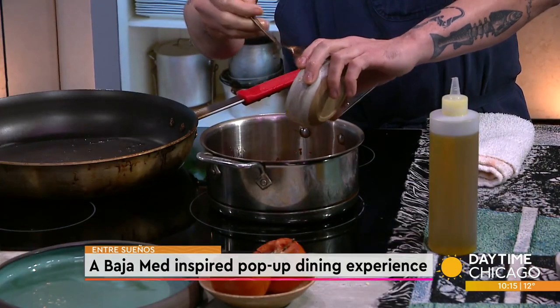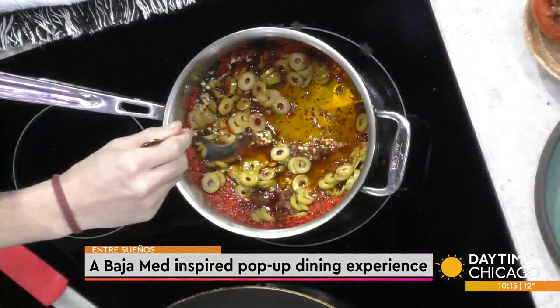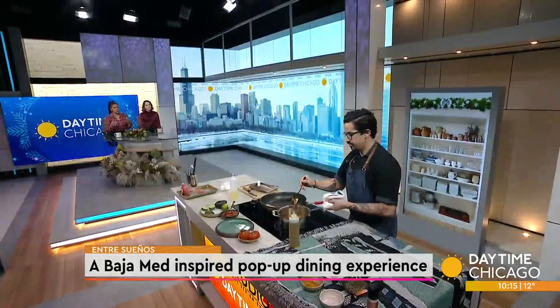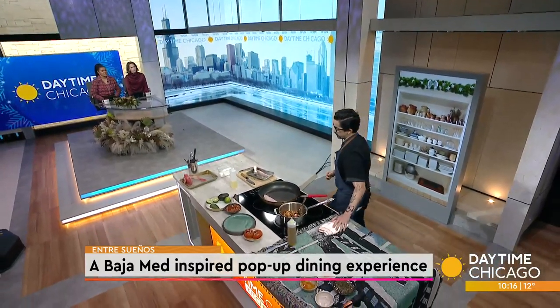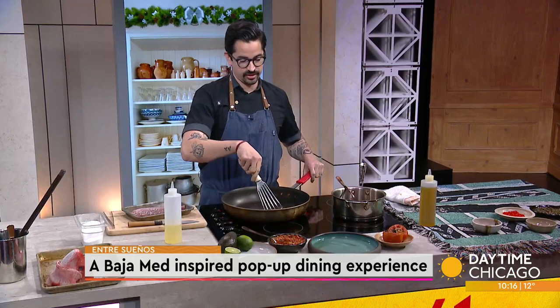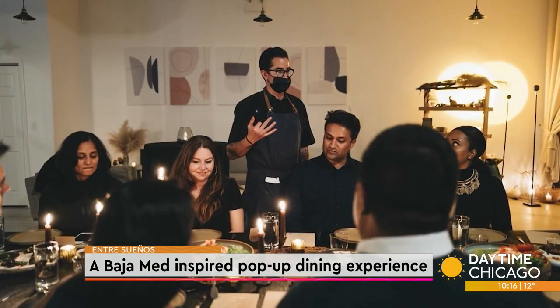It pairs lovely. Those are Kalamata olives. The events are nice, small, intimate — only 20 seats. What we've come to find is that you can't have those real experiences in a bigger setting where you're able to speak with the chef, talk about the ingredients, and really tell a story through each dish. And that's what I've really come to love.